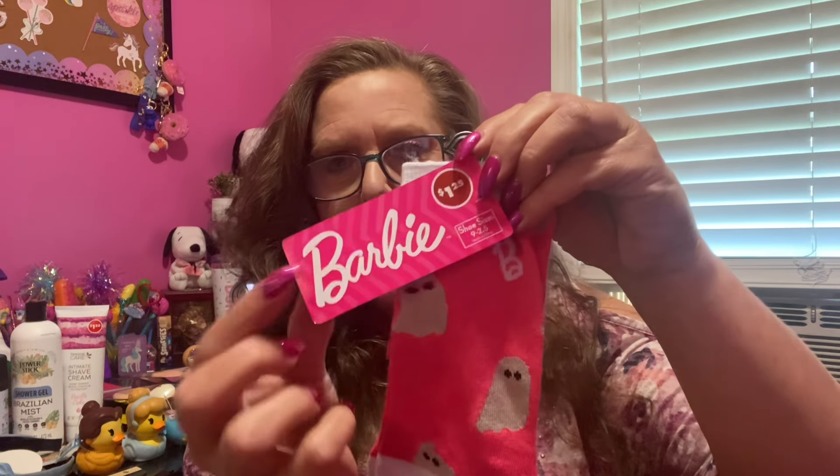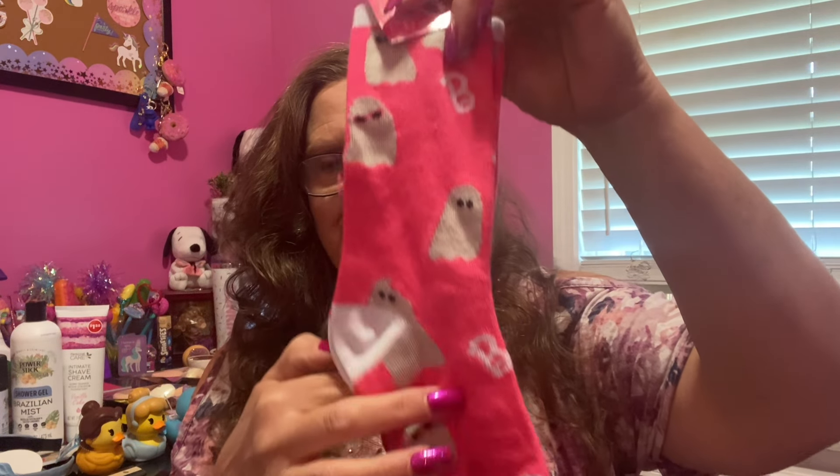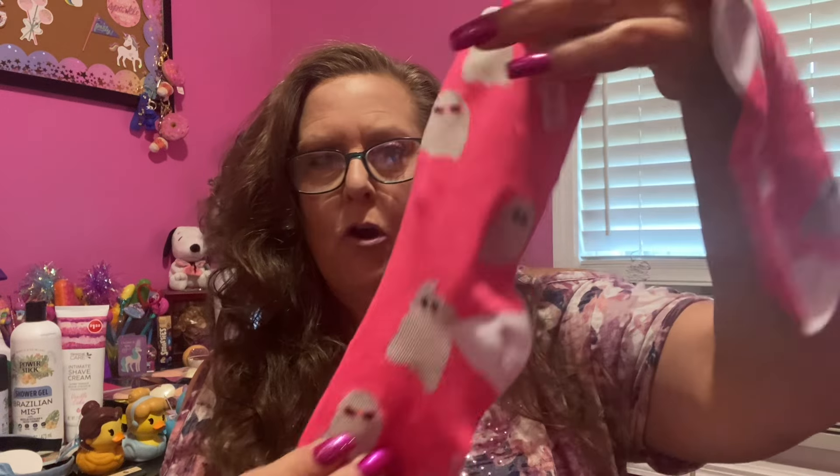I am not done yet — I do have a few new pairs of socks to share with all of you. Grab those wish lists! First: Barbie ghosts — we've got Barbie and look at the ghosts. It says B all over it — B for Barbie.